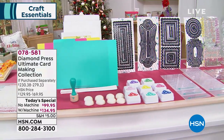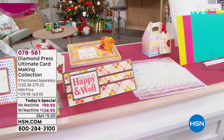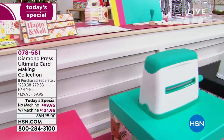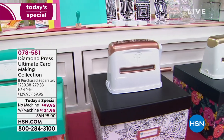You're going to get stamps, you're going to get your dies, you're going to get your ink pads, your dauber, your folders, your dividers — you're getting all of this, everything you need for the holiday season to make those unique cards, those personalized invitations, maybe gift boxes, gift tags — all of this included.